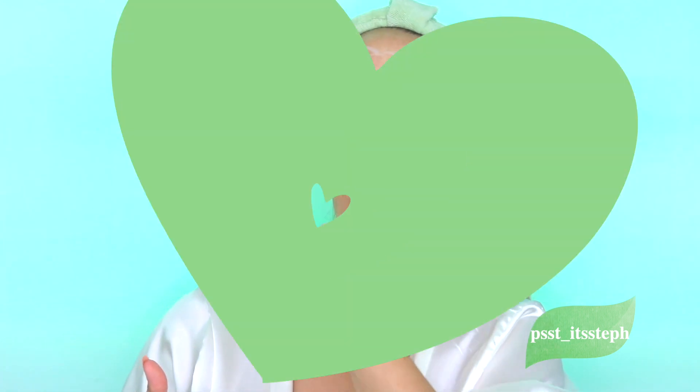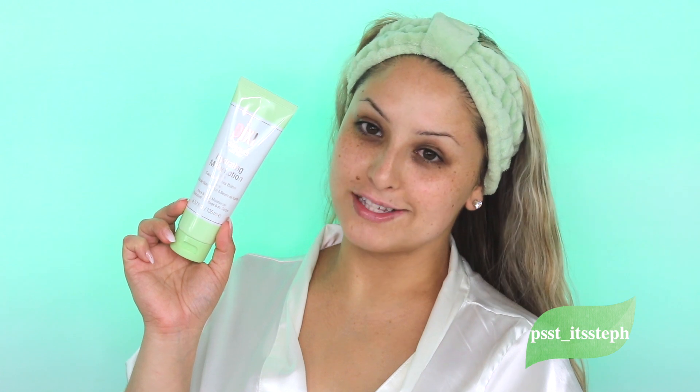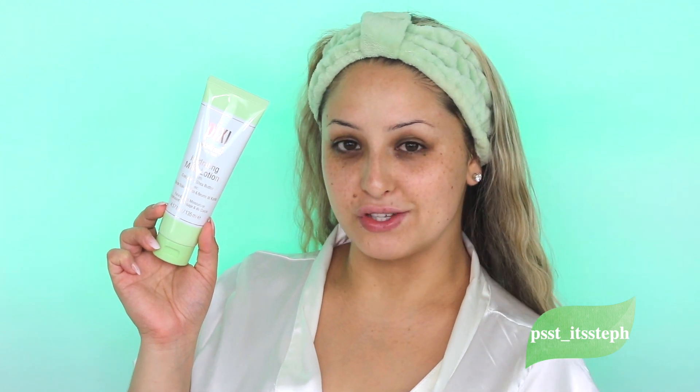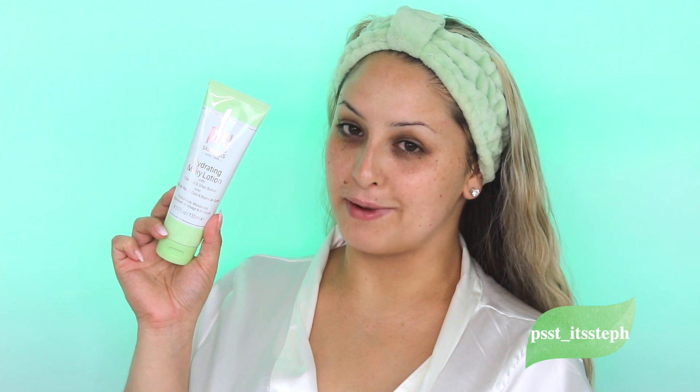Since I have eczema all over my neck, this definitely soothes and helps my skin. Last but not least, we have the hydrating milky lotion — step number six. The awesome thing about this lotion is it's for your face and your body, so you can use it everywhere. It's infused with coconut and shea butter, and of course I use this on my body as well.